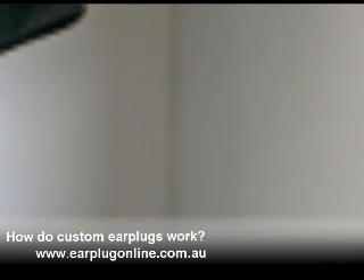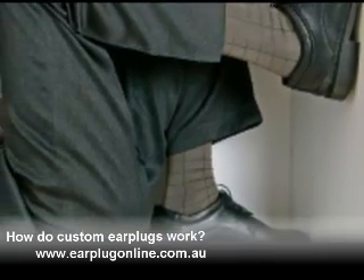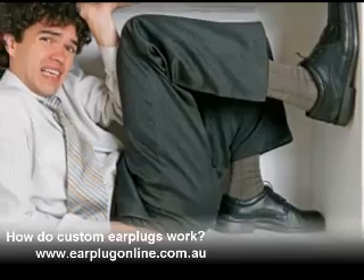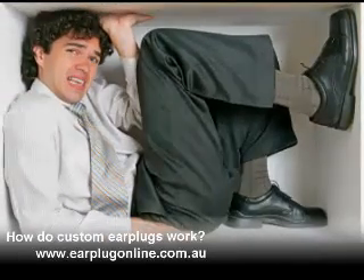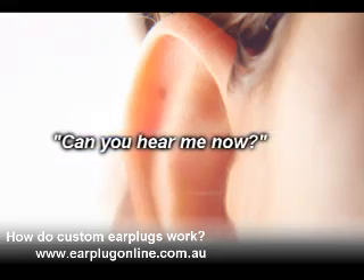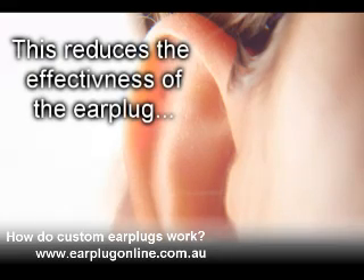It may seem that the highest level of attenuation is best. But if you cut off too much noise, you are less likely to wear your hearing protectors because you get that closed-in feeling and feel isolated from what's happening around you. This tempts you to remove your hearing protectors to hear what other people are saying around you, and this reduces the effectiveness of your earplugs.